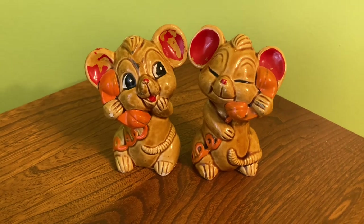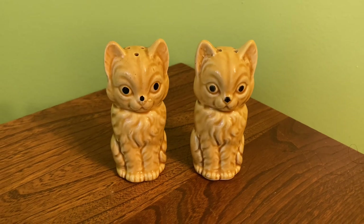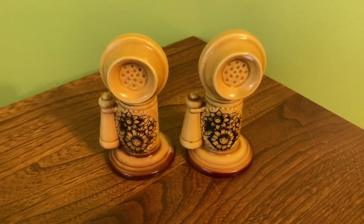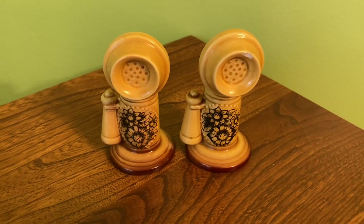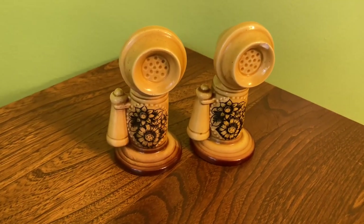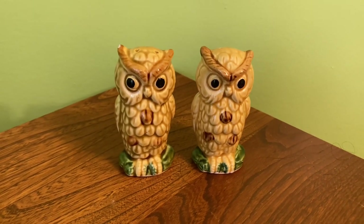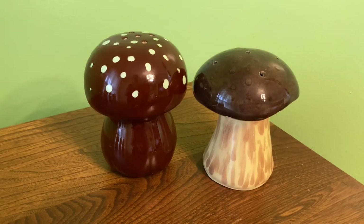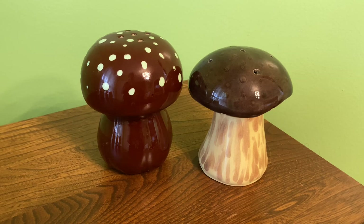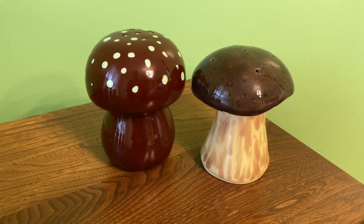I'm just tacking on the salt and pepper shakers that I keep out in my kitchen all the time - I totally forgot to film them. I've shown them all before in my kitchen tour so it's nothing new, but I figured I would include them anyway. These giant mushrooms are one of my favorite sets from the kitchen, and these all just go better with the 70s aesthetic, which is why I keep them in there.